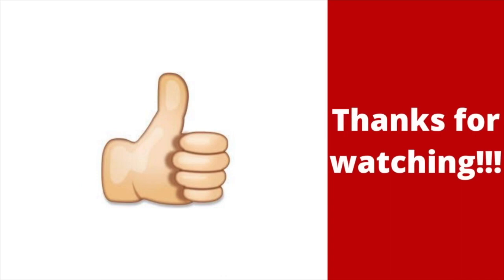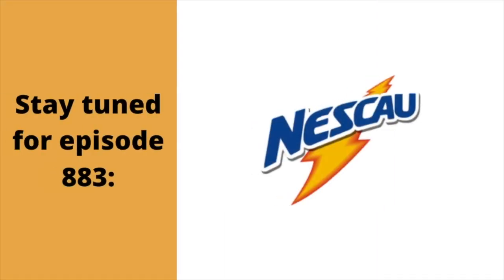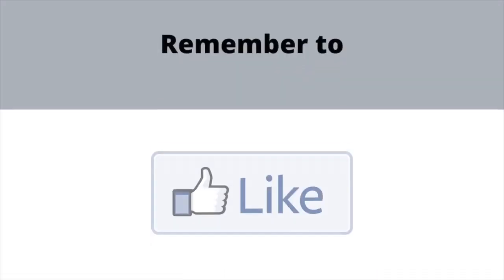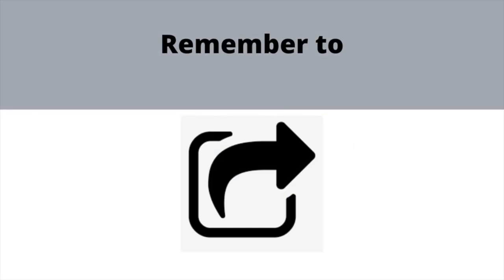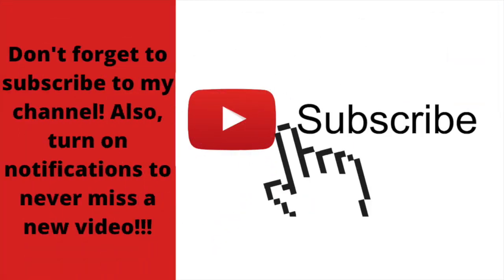Alright, that's it for now guys. Thank you so much for watching this episode of Logo History, and I'll see you tomorrow for a brand new episode. Stay tuned for episode 883, Nescau. Also, be sure to like the video, share this with your friends, and leave a comment down below. And don't forget to subscribe with notifications turned on so you don't miss another video from me, as we're on the road to 5,000 subs. Bye for now!